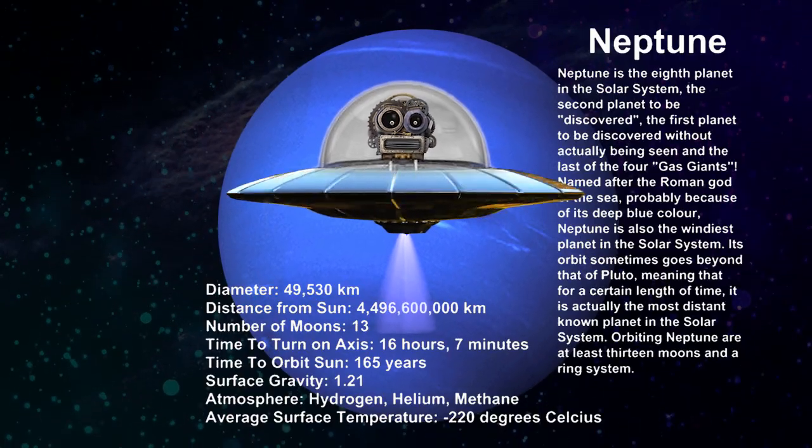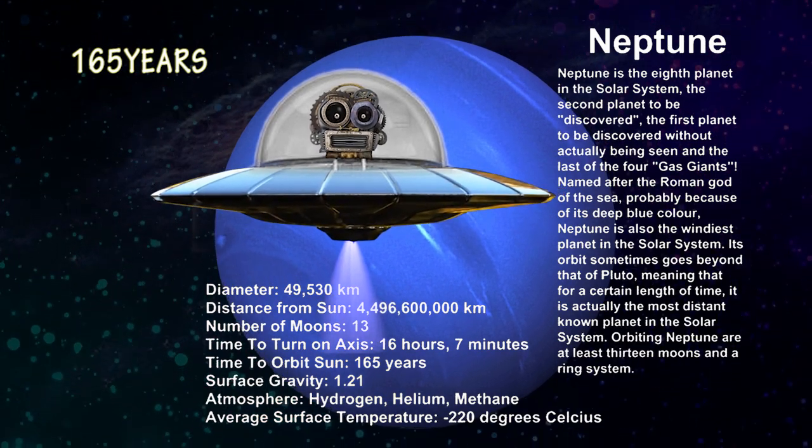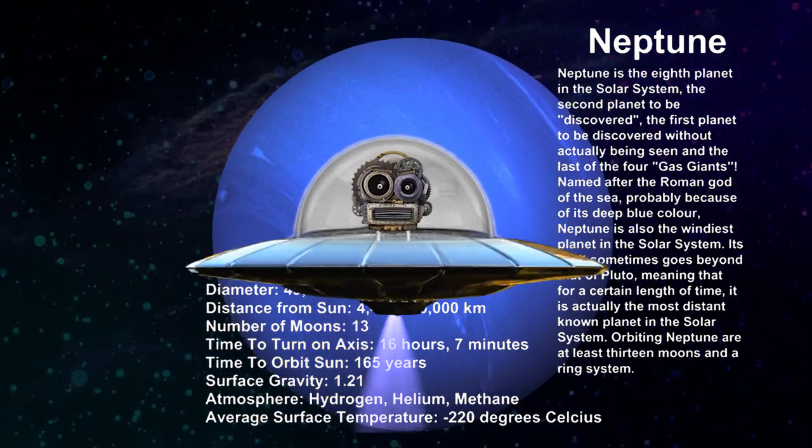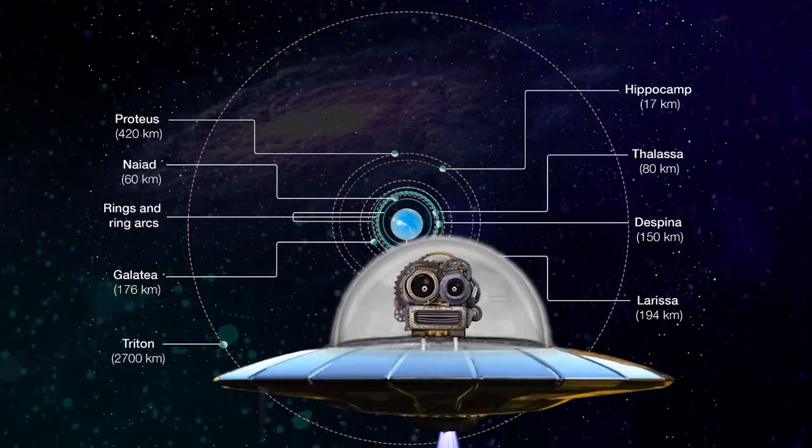Neptune. Neptune takes about 165 Earth years to revolve around the sun. It is also known as the ice giant, and it has about 14 moons.